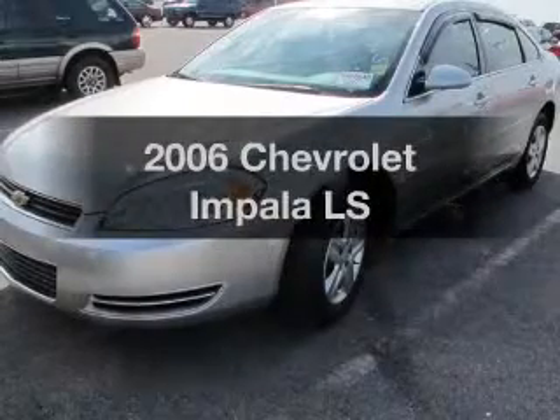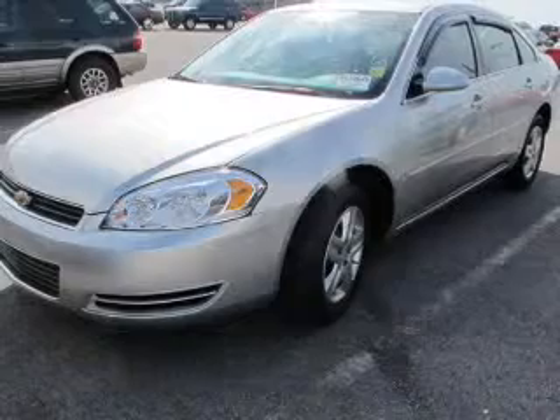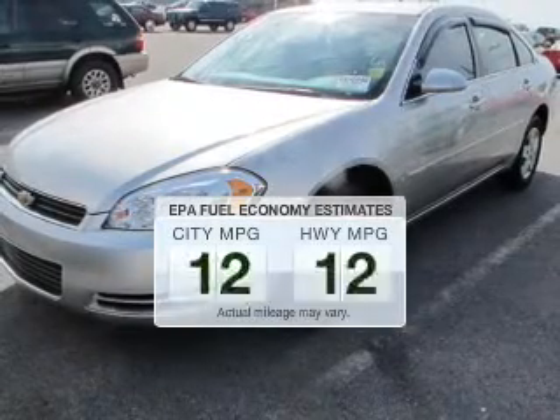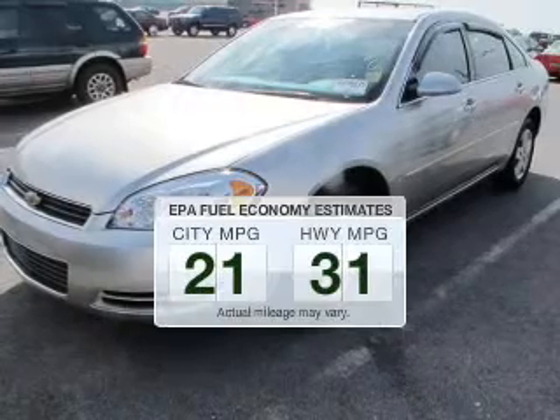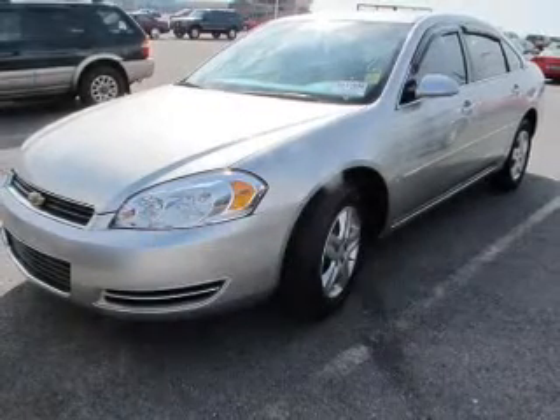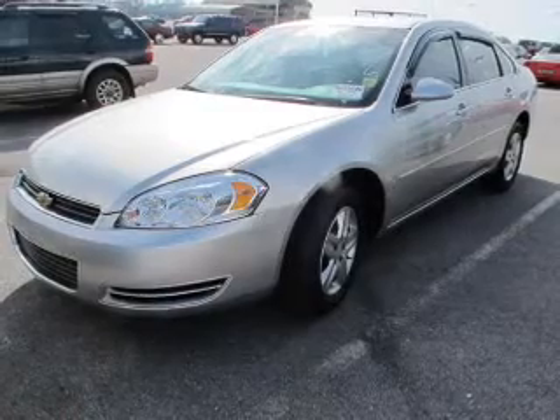Presenting the 2006 Chevrolet Impala. If you're looking for a first-rate auto, this one could be yours today. In the city or on the highway, you'll spend less time at the pump with this fuel-efficient vehicle. The powertrain includes front-wheel drive with a solid six-cylinder engine driven by an automatic transmission.